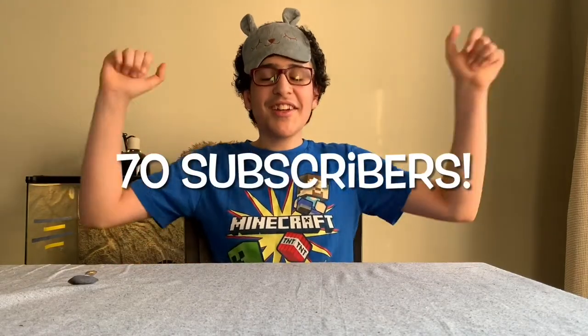Hello everybody and welcome back to The Master's Station. Today I'm going to be attempting a very awesome challenge — the Ice Cream Challenge — as a very special video for 70 subscribers. Thank you guys so much, imagine confetti coming down now.